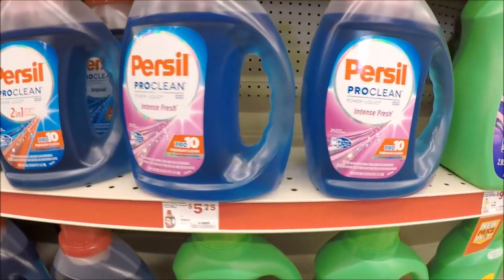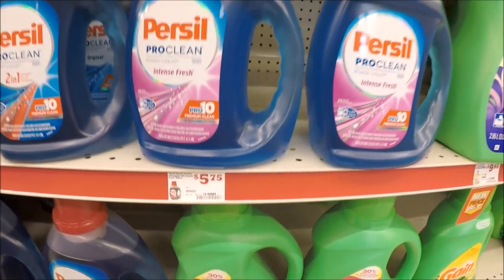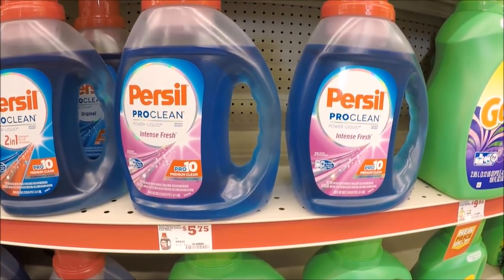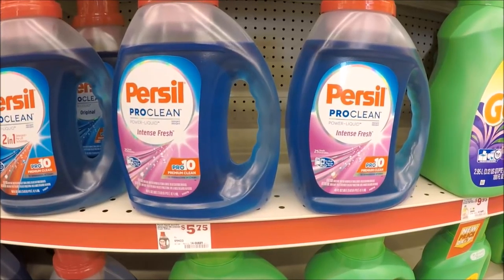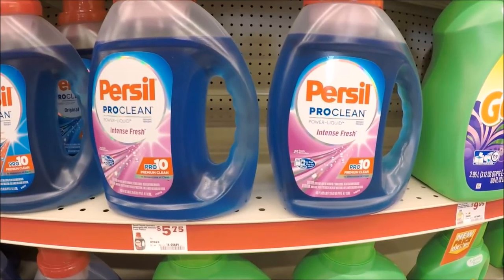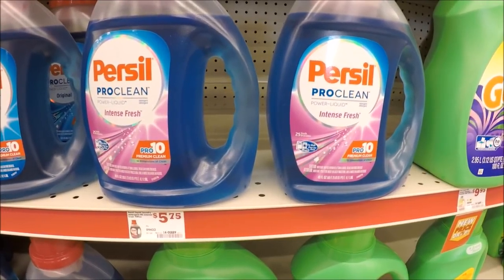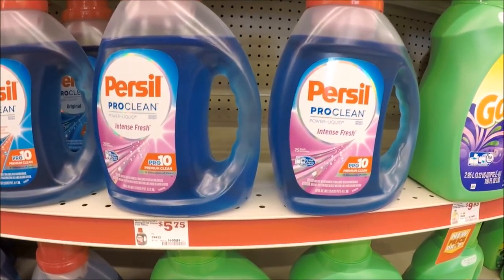For my Purcell lovers out there, it's regular priced at my store for $5.75. We do have a $2 digital you can load to your Family Dollar app, so you'll pay $3.75 out of pocket. But it gets better — if you have Saving Star, there's a $2 Saving Star credit you can submit. So instead of paying $3.75 after your digital, you'll pay just $1.75 for Purcell, which is a really great stock-up price, especially if you're brand loyal.